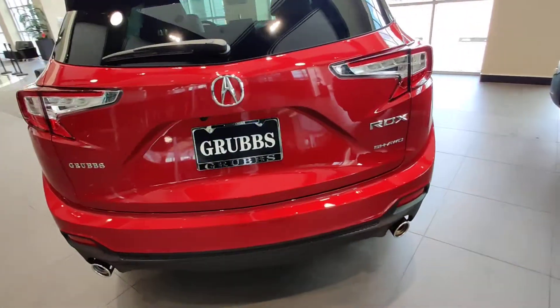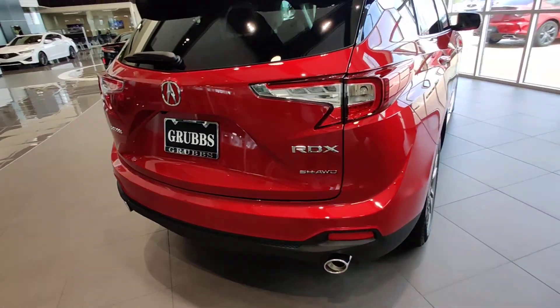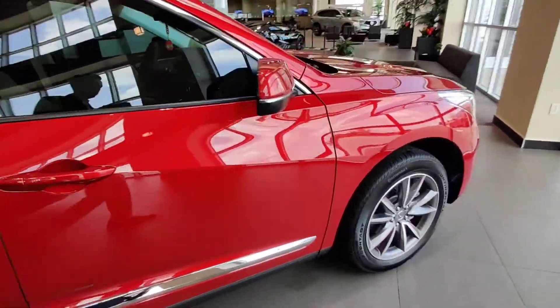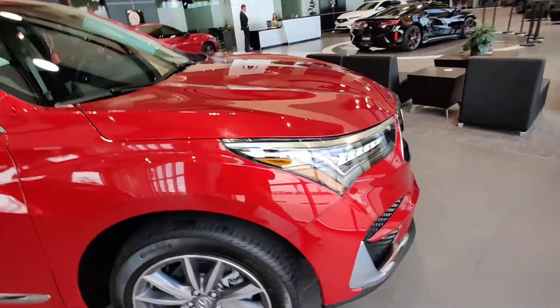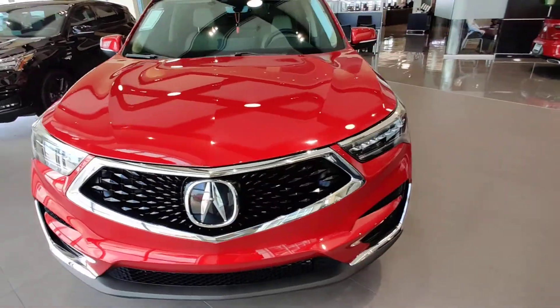This one has Super Handling All-Wheel Drive, so it is a very nice, amazing SUV to drive around with lots of nice control and great power delivery, featuring the turbocharged four-cylinder engine and a 10-speed automatic transmission.